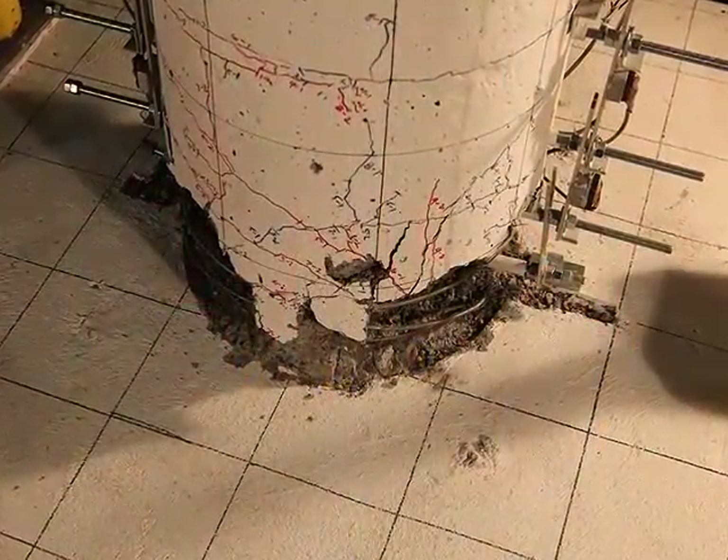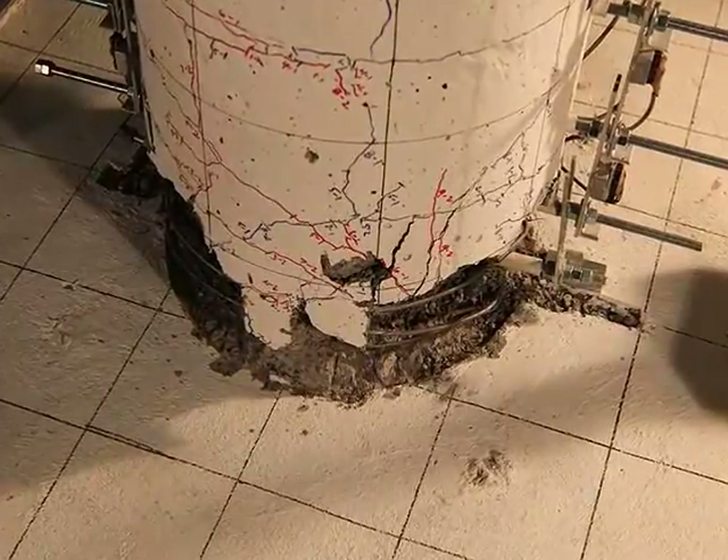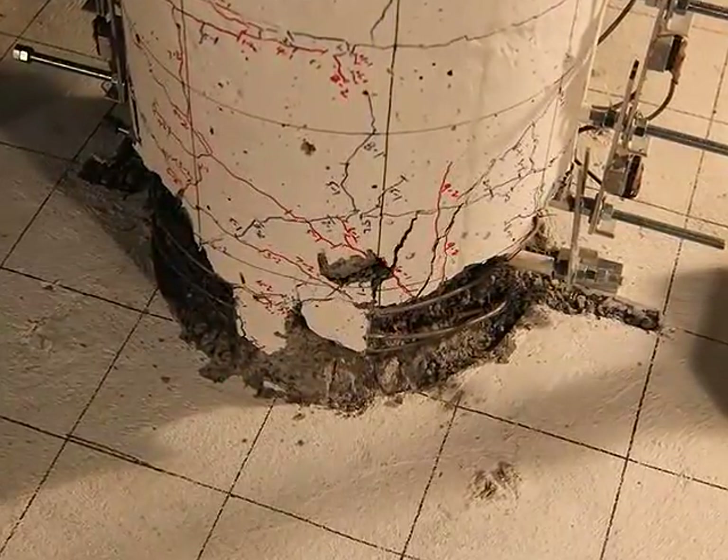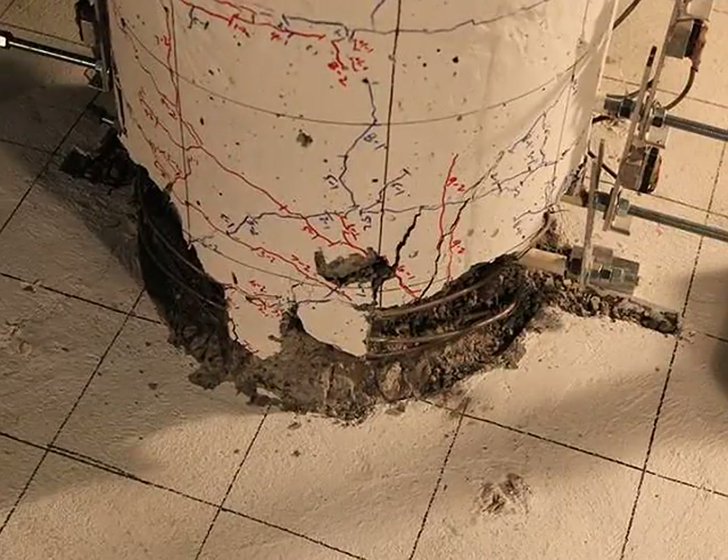Under a simulated earthquake loading, all damage in the precast assembly is confined to the column. The adjacent element experiences no damage, emulating cast-in-place construction performance.